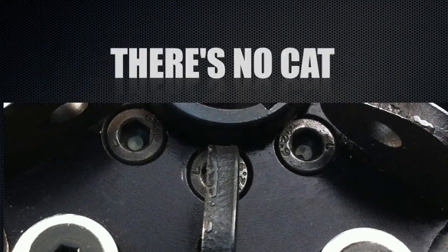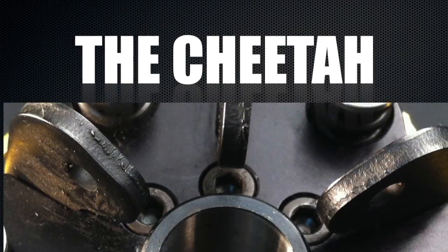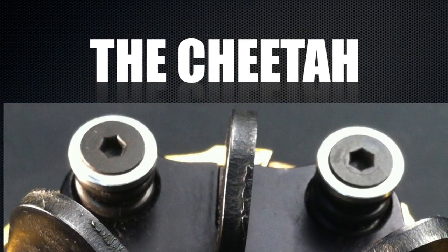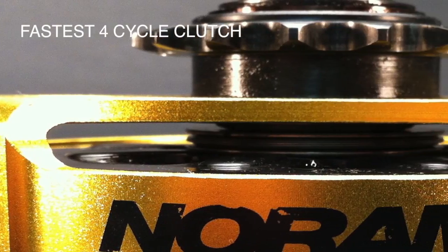The Cheetah — the fastest animal on the planet. Introducing the exciting new Cheetah Racing Clutch, soon to be recognized as the fastest four-cycle racing clutch in kart racing history.